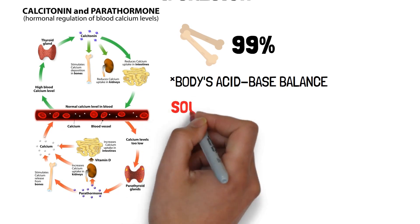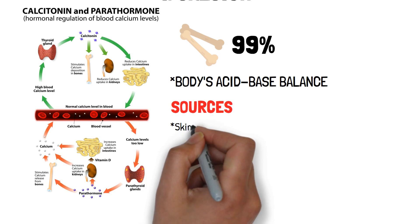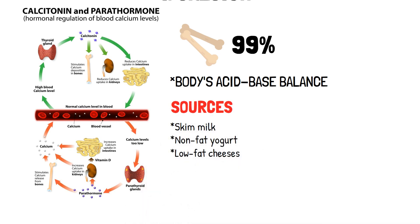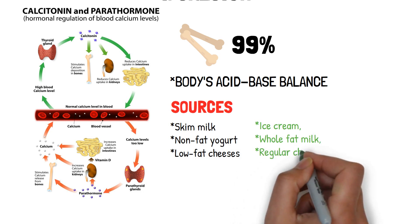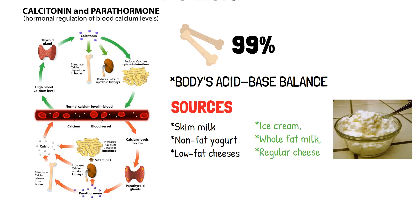Calcium is found in a variety of different food sources. Dairy products such as skim milk, non-fat yogurt, and low-fat cheeses are excellent sources of calcium. However, items such as ice cream, whole-fat milk, and regular cheese should be eaten in moderation because of their fat content. Despite the name, cottage cheese is not a good source of calcium due to its manufacturing process.